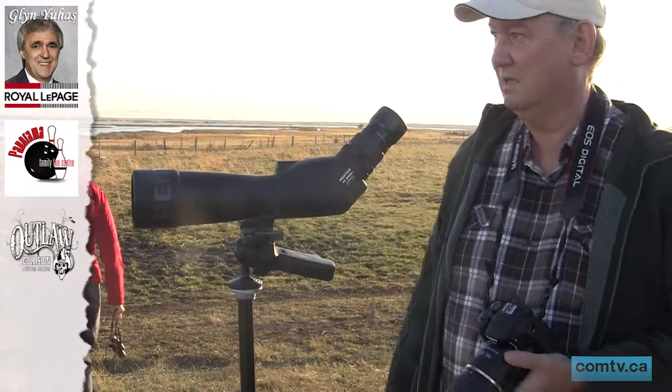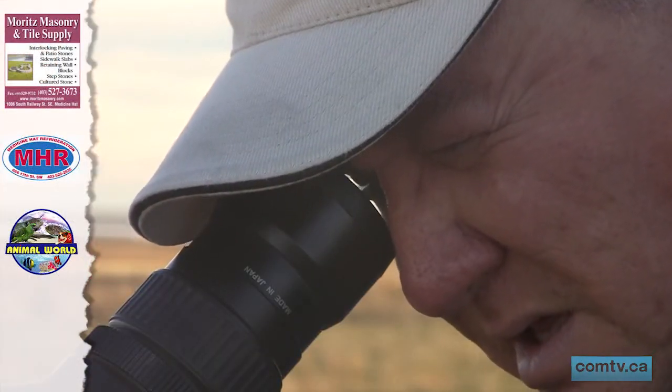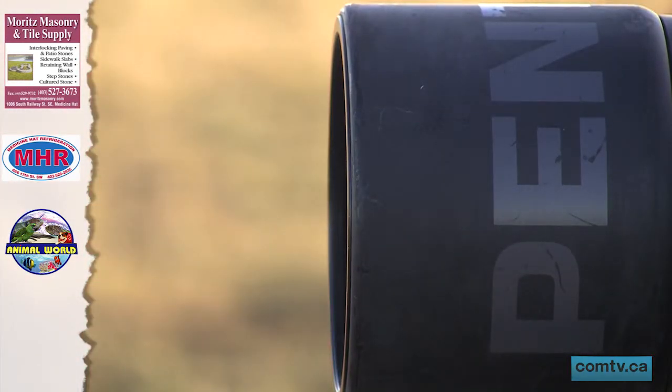Hatters took turns getting an up-close look at the birds. Everything from binoculars and cameras to telescopes were in use trying to catch a glimpse of these feisty fowl. A fall migration tends to be a little bit more leisurely than spring migration because the birds aren't in a hurry to get to their nesting grounds. They can just take their time, feed along the way, and then eventually make it to their southern wintering grounds.